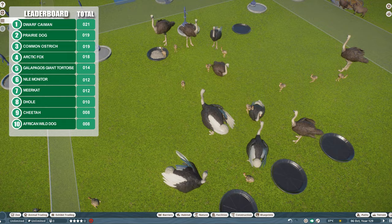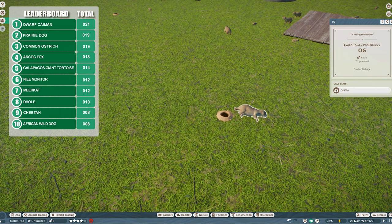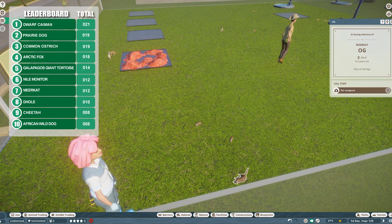More common ostriches have matured and there are more babies in the enclosure as well. With more pregnancies they've doubled their numbers pretty quickly — ostrich enclosure is definitely worth keeping an eye on. OG prairie dog is down — that's the end of the run for prairie dogs, and they were doing so well. Prolific breeders but they don't live very long. Meerkats are out as well — just two litters, 12 babies for the meerkat in total.